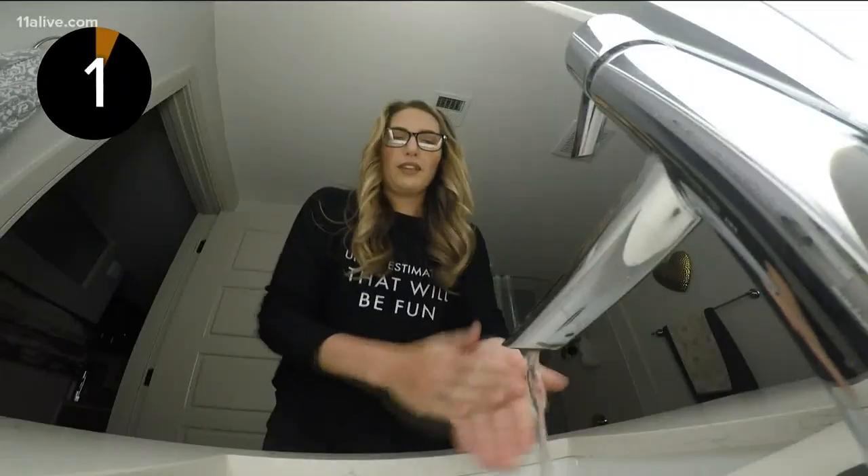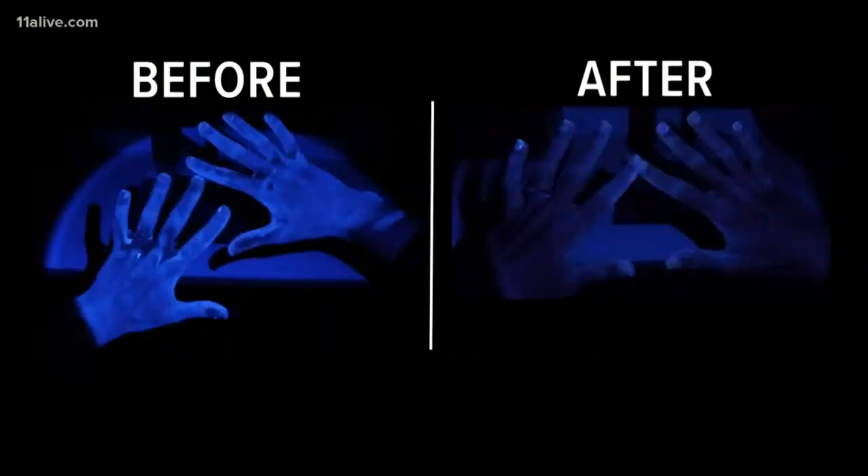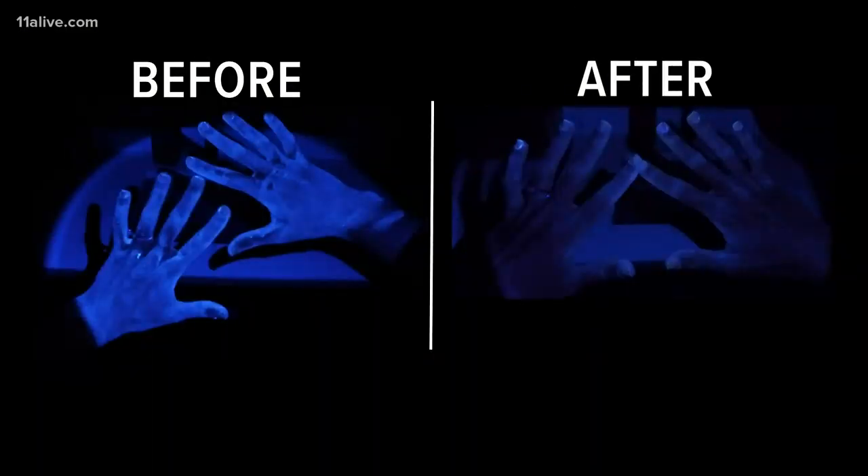Then I tested out washing my hands with the CDC-recommended 20-second scrub — counting all the way to 20. Not perfect, but better.